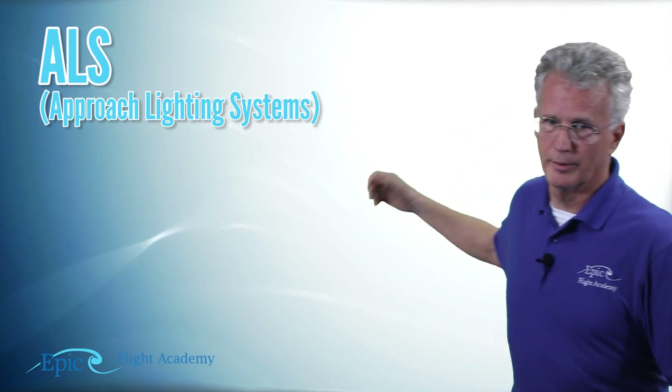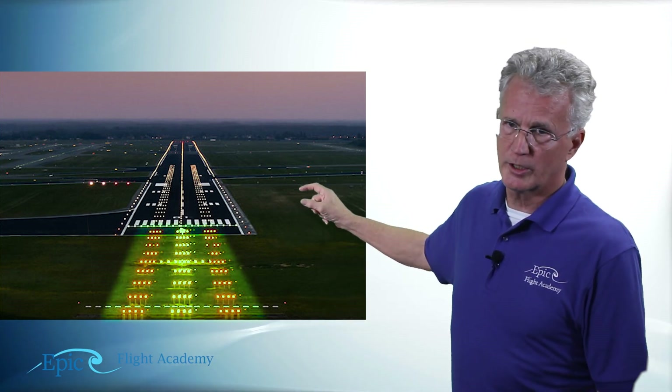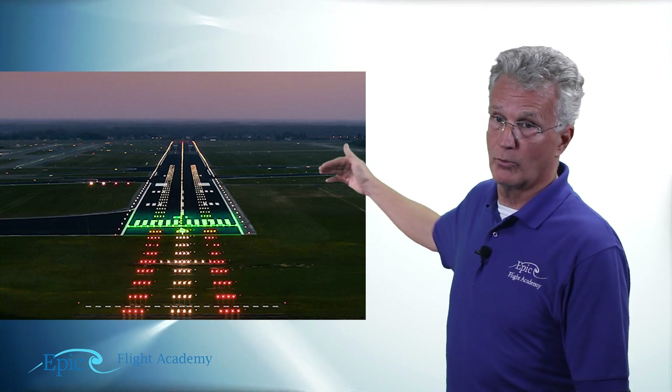Take a look at this approach lighting system. You see the approach lights leading to the runway. Just before the threshold you see those bright red lights. You see bright lights for the threshold, and right beyond the threshold you see the landing portion of that runway brightly lit.